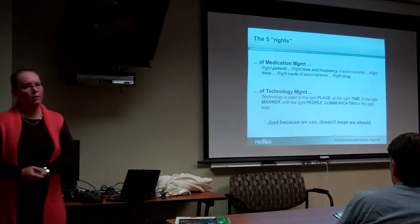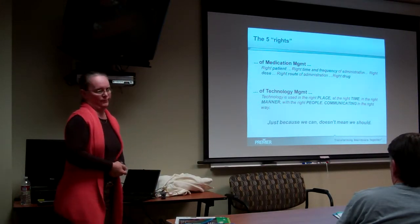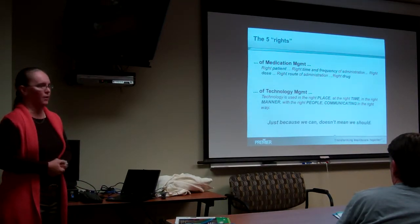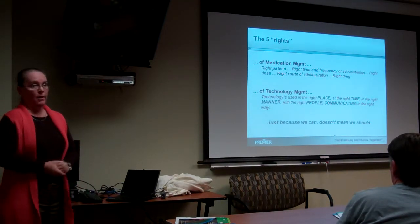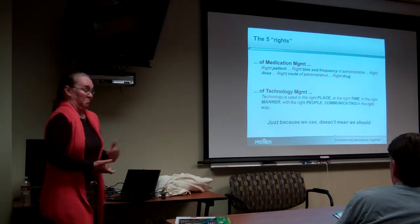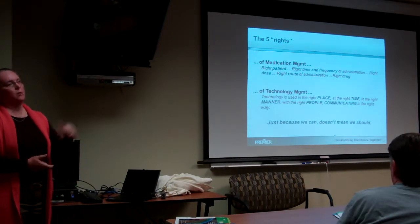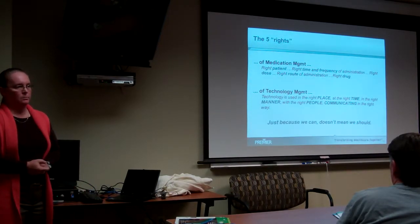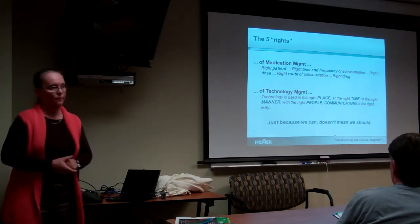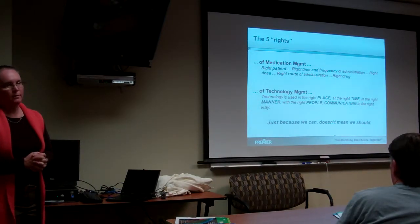My corollary to all of this is: just because we can, doesn't mean we should. This is my favorite one to use with the supply chain and purchasing folks. Yeah, you can go buy that — it is the coolest thing since sliced bread. But it's not going to make any difference in your patient outcomes, because it's pretty much like the one you've already got. It's green instead of blue. It's got six dials instead of four. Just because you can, doesn't mean you should.